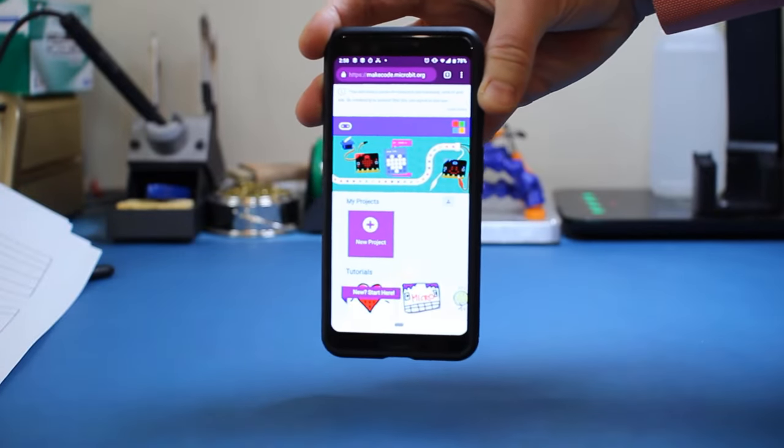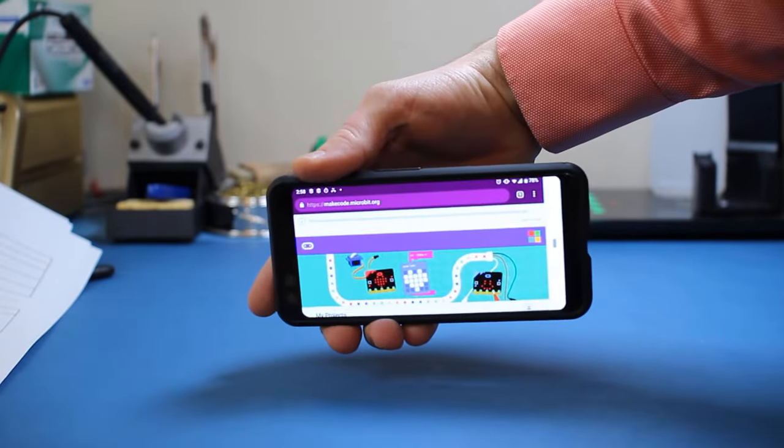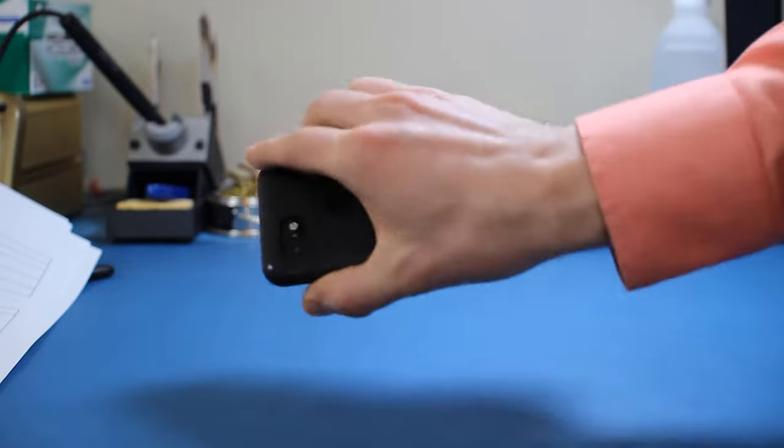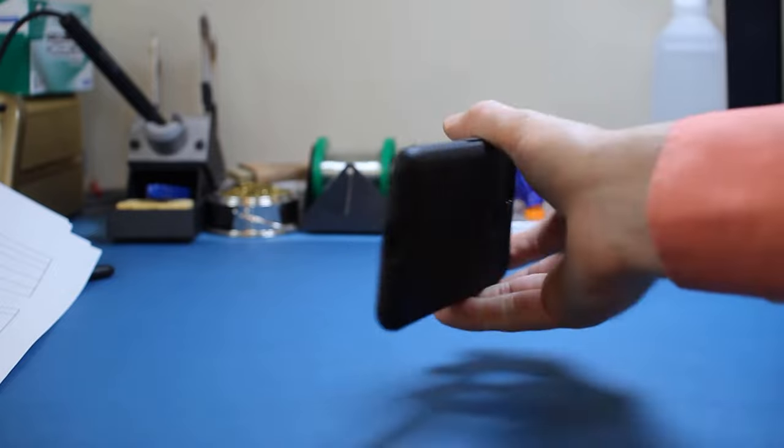How does a phone know which way you're holding it? Seriously, how does it know to rotate the image so it's always right side up? There's gotta be something in here that does that!